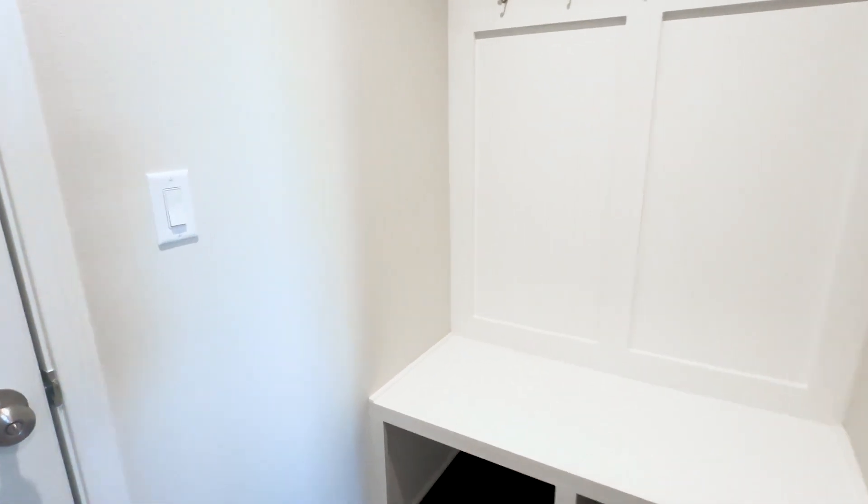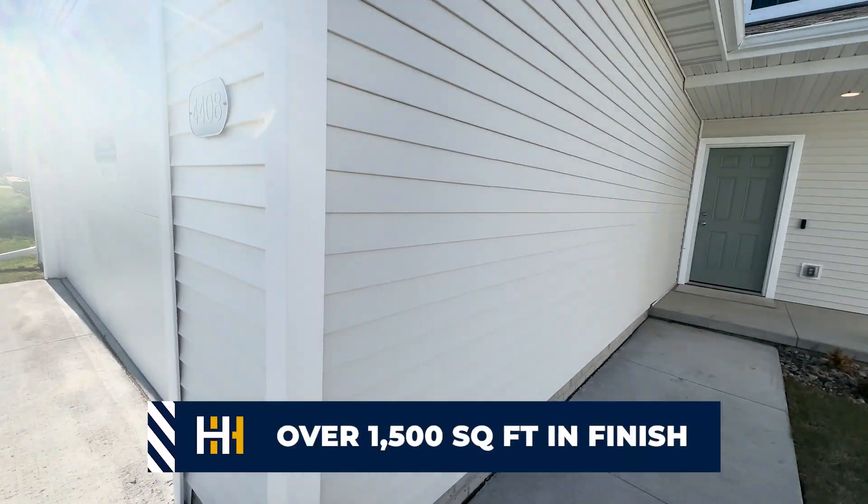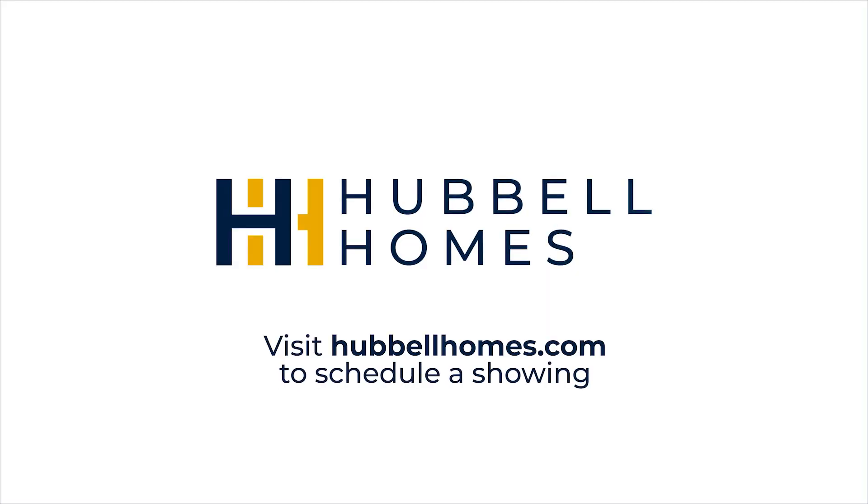A couple of my favorite things about this home: all bedrooms are located upstairs and you've got over 1,500 square feet of finished space. Schedule a tour at hubblehomes.com today. Don't miss out.